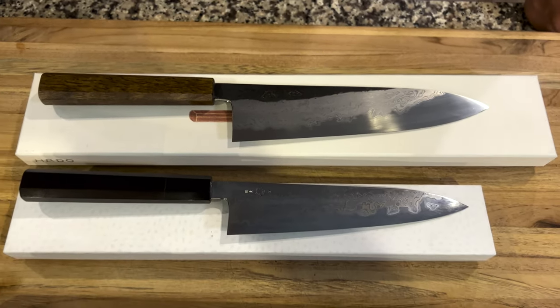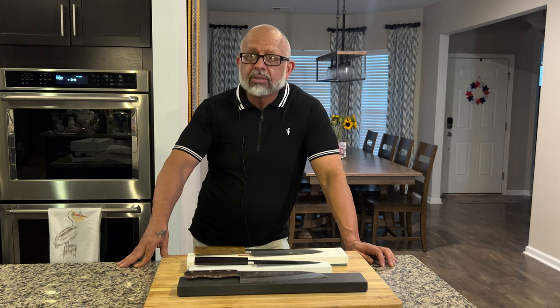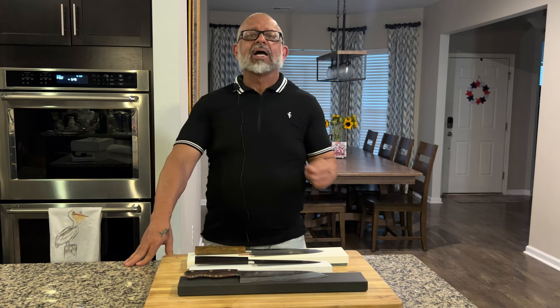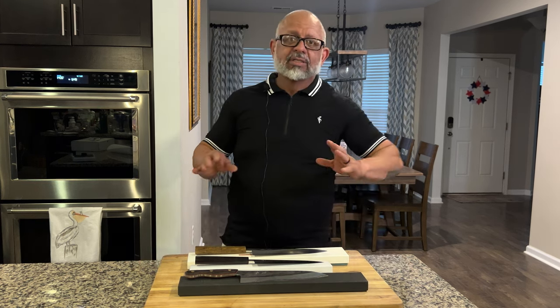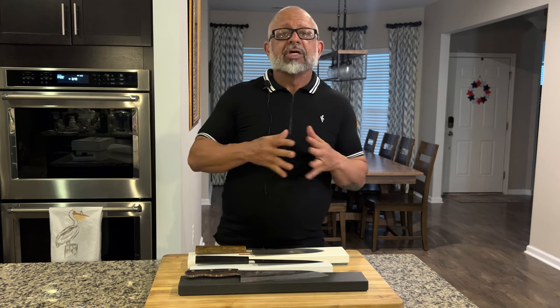Two of the knives are made by the same blacksmith — two Yoshikazu Tanaka blacksmith knives — but three different companies are represented here today. We gave you an update earlier this year with suggestions for the 2022 and 2023 Knives of the Year.